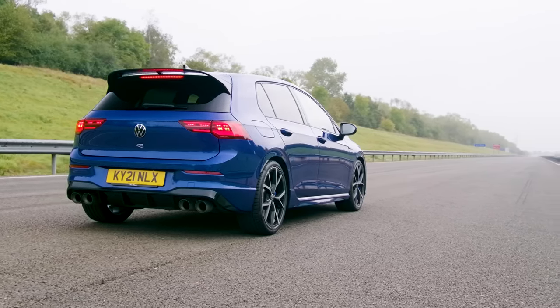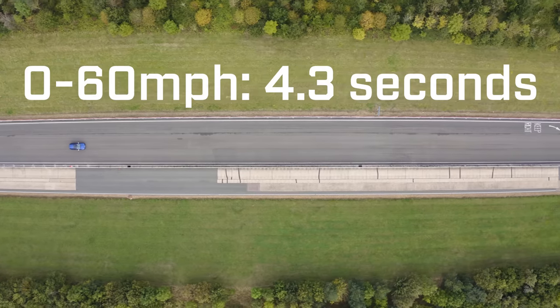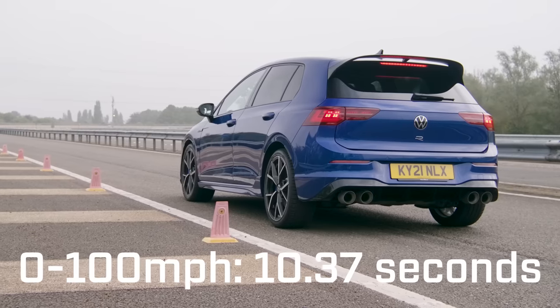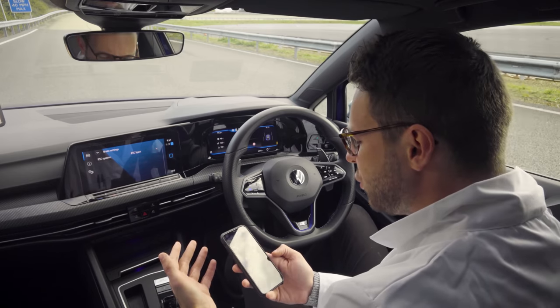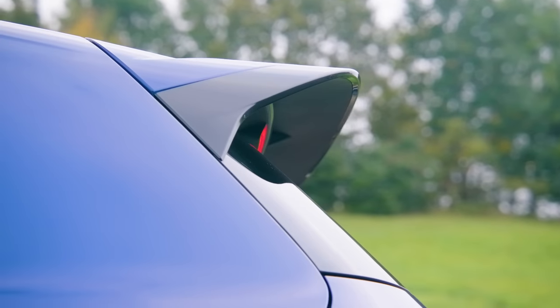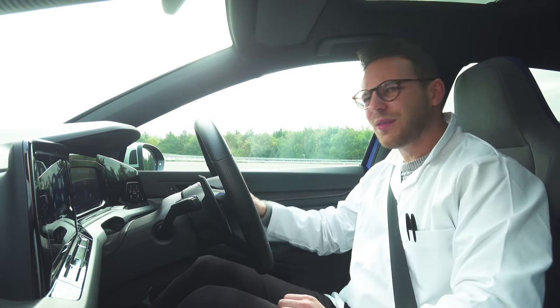According to the spec sheet, the Golf R should hit 62 miles per hour in 4.7 seconds. My goodness — 0 to 60, I've had to read that again, I couldn't believe my eyes. 0 to 60 in 4.3 seconds — that's 0.4 seconds quicker than Volkswagen claims, and we haven't got any tyre warmers, no glue sprayed on the surface, it's 14 degrees outside. 0 to 100 miles an hour: 10.37 seconds. And a quarter mile: 12.81 seconds at 110.8 miles an hour. There are a lot of conspiracy theories on the internet, and people are saying they don't believe this Golf R has just 320 horsepower. They're saying it's more. And after those numbers, I can believe it.